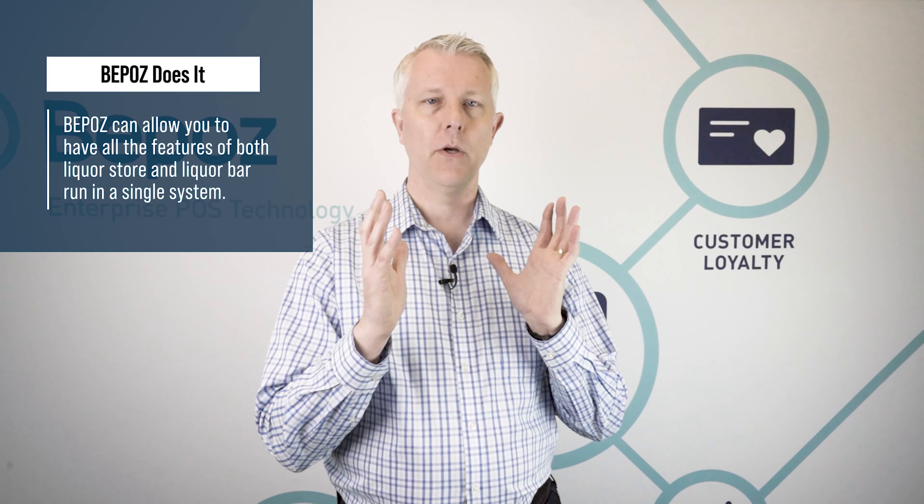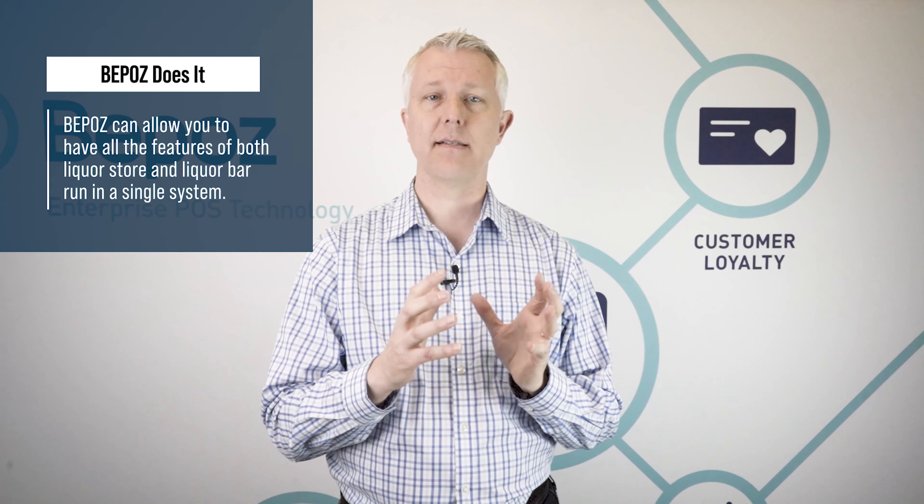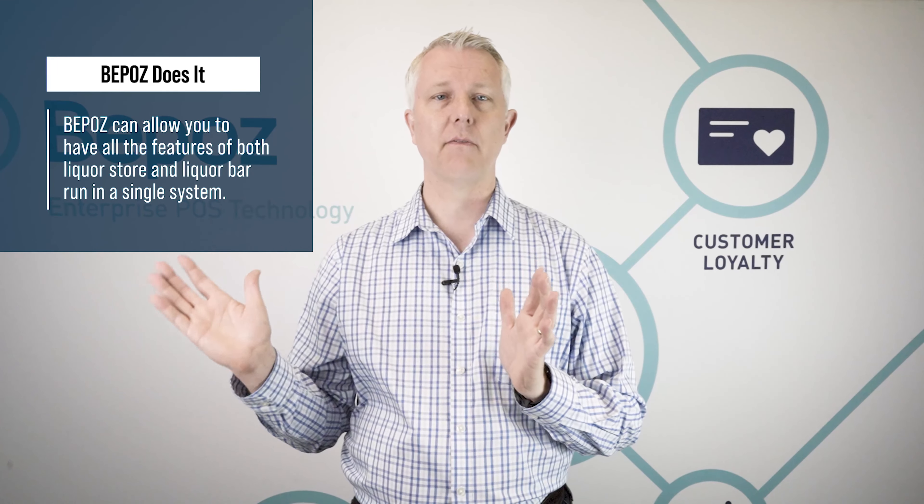You need all the inventory, you want all the loyalty, and all the other things that come along with that. We have videos that cover all the topics of what a liquor store can do. And we also want to support a bar.